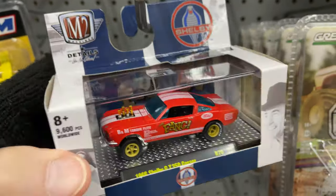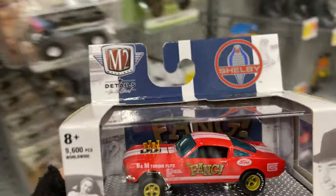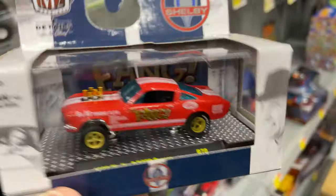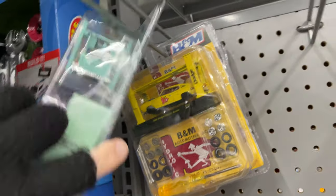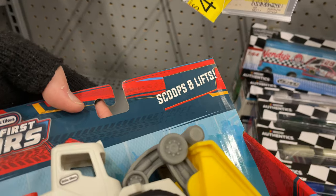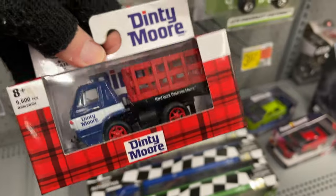Oh wow, look at this — a gasser. It's a nice Shelby gasser. M2 Machines. This is really nice. Wow, that's cool. That's a beauty. They do have the model kits — so we have the Charger back there, the truck, and there's the Mustang right here. This is actually pretty nice. Oh wow, look at this — little tanks. A little tanks car. They still have this Dinty Moore — there were two of them last week.